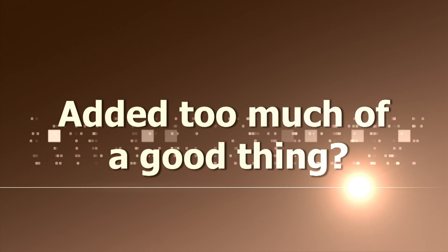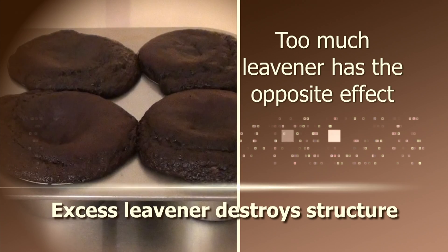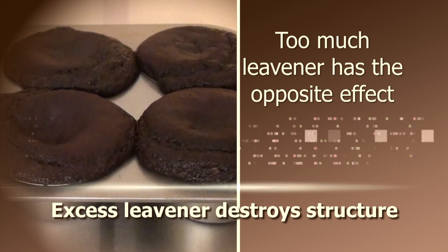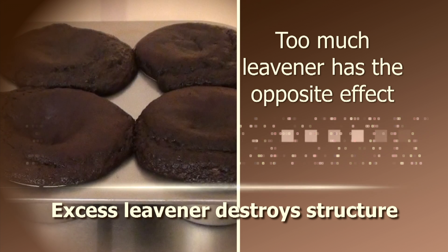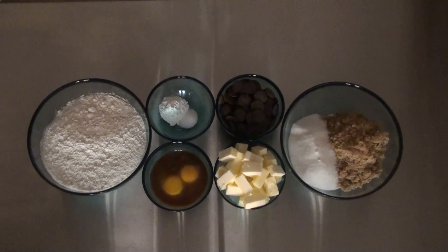If you have ever over-measured your leavener or tried to substitute your baking powder for baking soda in equal quantities, you will learn very quickly that too much of a good thing will destroy the structure of your baked goods. Double-check your measurements while prepping a recipe to help avoid this type of disaster.